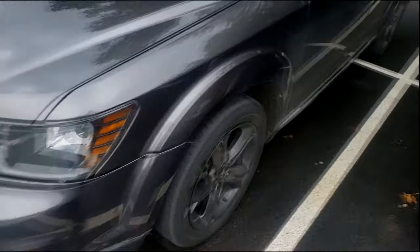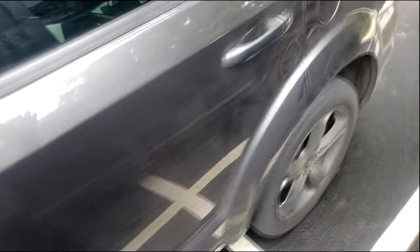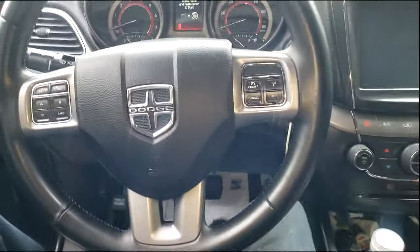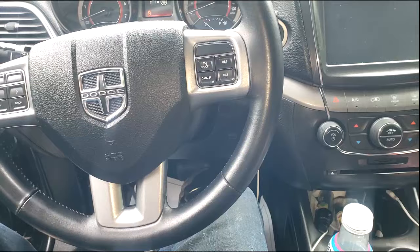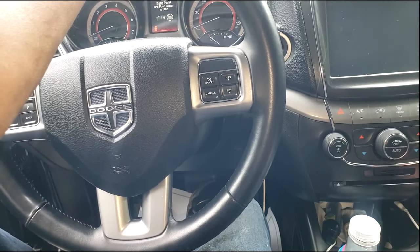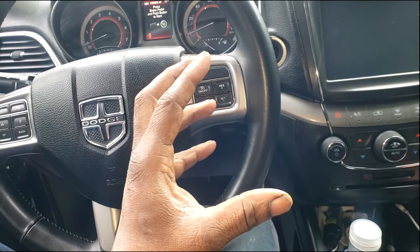Welcome back to the channel guys. Real quick, you can see this Dodge Journey — 2012, maybe, I don't know what year it is — but it is in, ladies and gentlemen, for some weird noise. Engine noise, transmission noise, I do not know guys. We will not know until we fire it up. Remember, I always say this: be careful starting up a car that's highly suspicious.